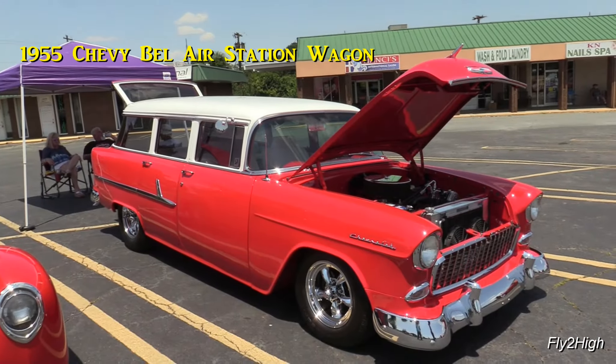A 1955 Bel Air station wagon, also in an eye-popping red paint. I don't think it looked this nice when it left the factory.